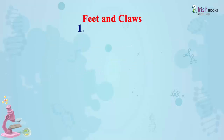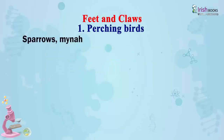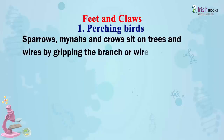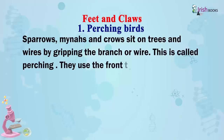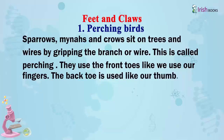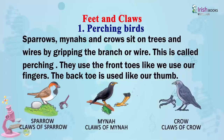Perching birds: Sparrows, mynas and crows sit on trees and wires by gripping the branch or wire — this is called perching. They use the front toes like we use our fingers, and the back toe is used like our thumb.